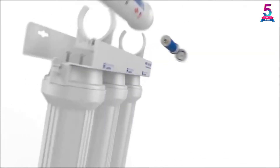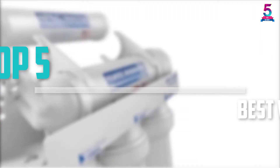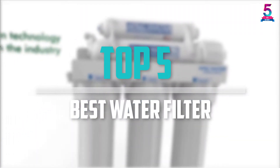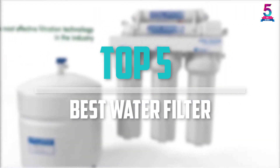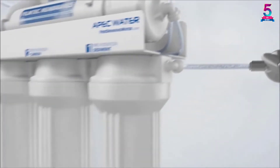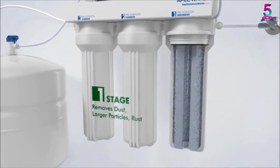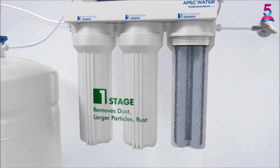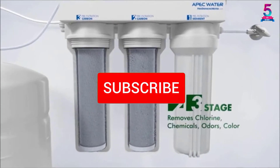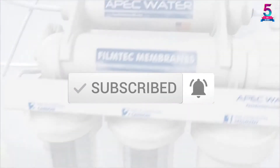Are you looking for the best water filter system in your budget? In today's video we break down the top 5 best water filter systems available on the market. This list is based on price, quality, durability and more. To find out more information about these products, you can check out the description below, and also make sure you subscribe for more reviews. Let's get started.